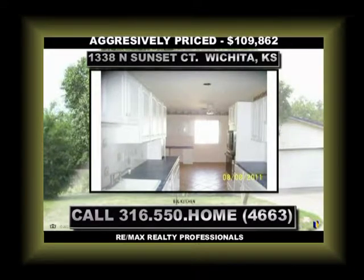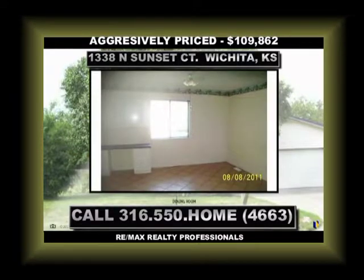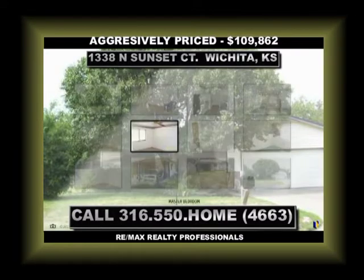And for those of us that enjoy basements, it comes with that also. The basement has a bedroom as well as a bathroom, a family room, and two additional finished rooms, as well as storage.